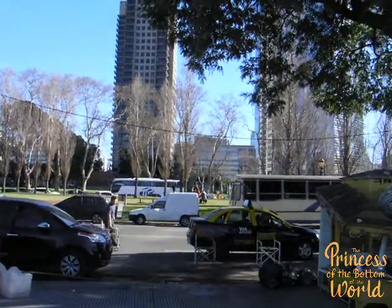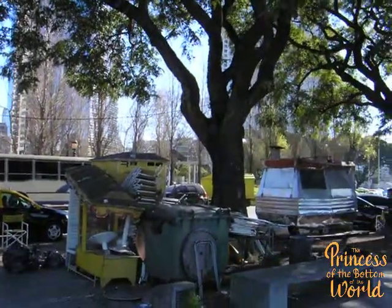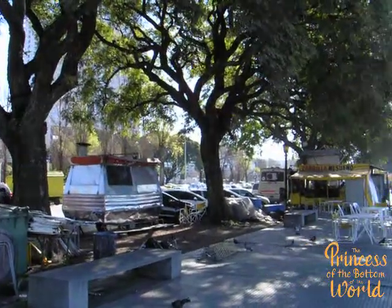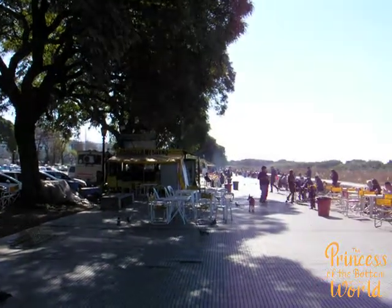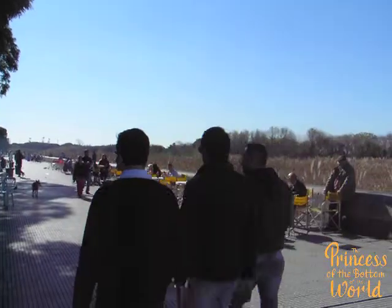Got off at the Obelisk and walked down Florida Street, past Casa Rosada, and ended up here. A lot has changed since 2007 — a lot more buildings, in fact, along the